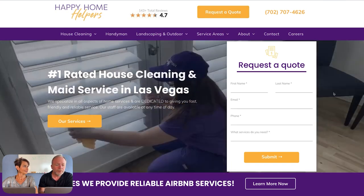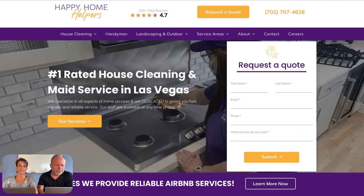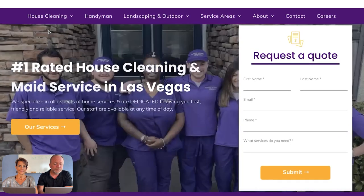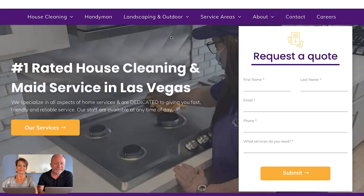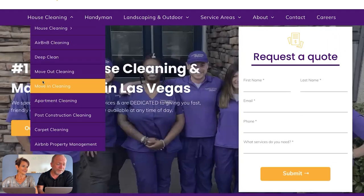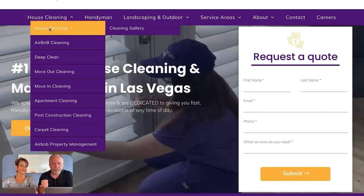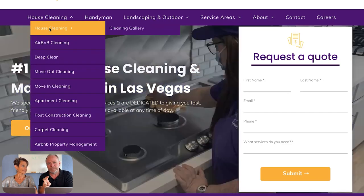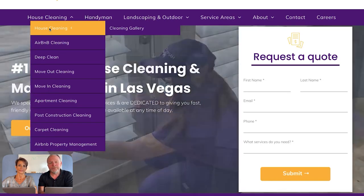Moving down into the menu area, this particular client is really aggressive with the breadth of services he goes after. Let's focus on the house cleaning side. This menu is a combination of a good user experience and a good Google search optimization experience, where we've broken down all the services.